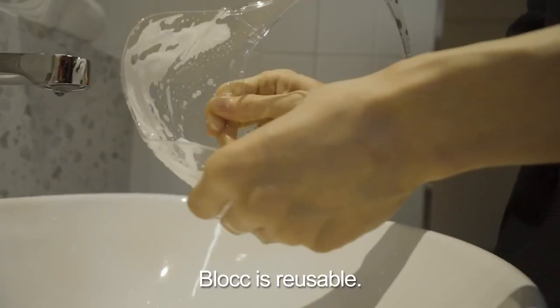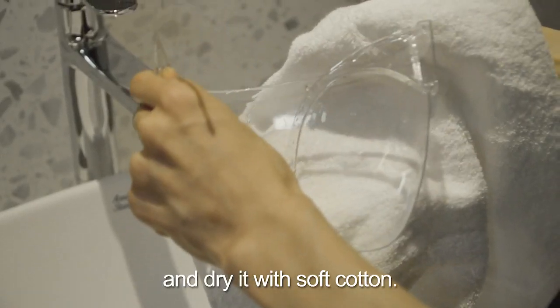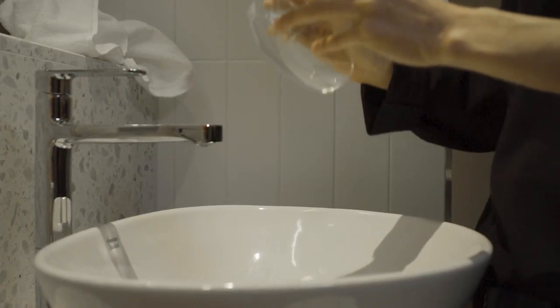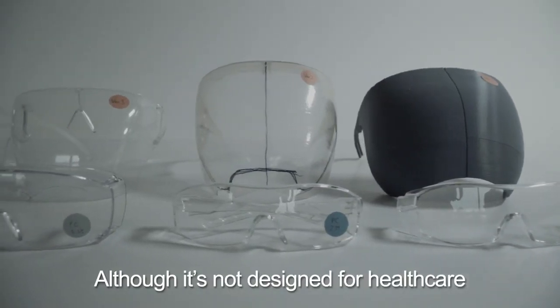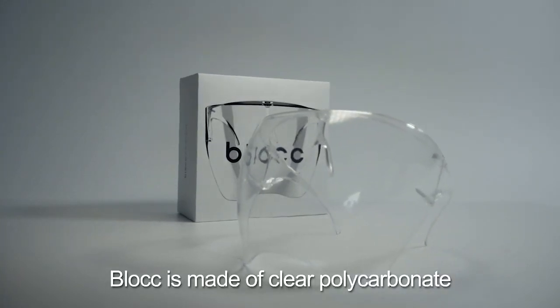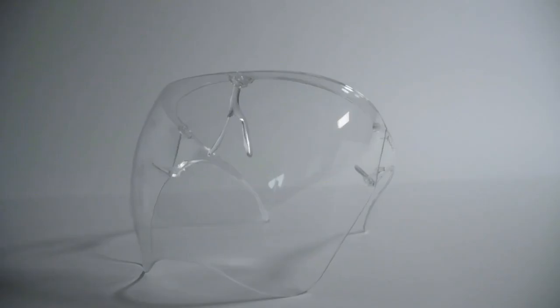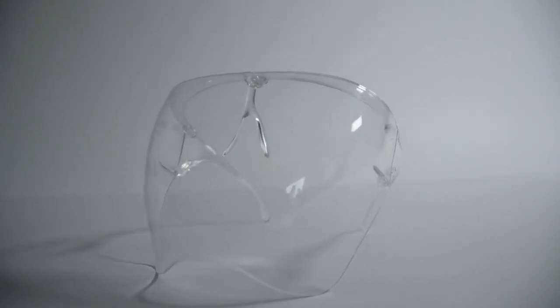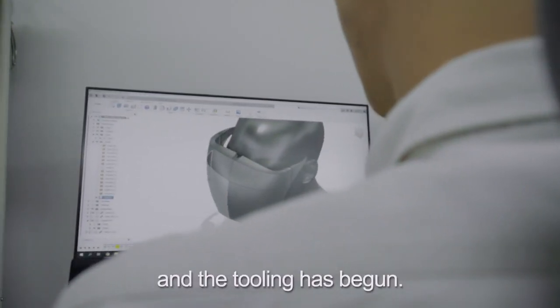Block is reusable. Simply wash it thoroughly with soap and water and dry it with soft cotton. Although it's not designed for healthcare or laboratory settings, Block is made of clear polycarbonate, a durable material used to make protective goggles. The prototypes are finished, and the tooling has begun.